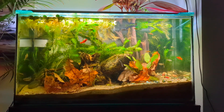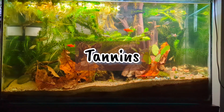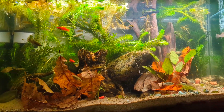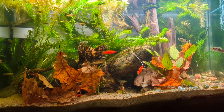Hey guys! How's it going? Isabella here from AquaZone Aquarium Services and today we're gonna talk about tannins. What are tannins? What they do in your aquarium? What they're good for? What fish can live in tannic water? And what are the cons of having tannins in your aquarium? So let's begin with the beginning.